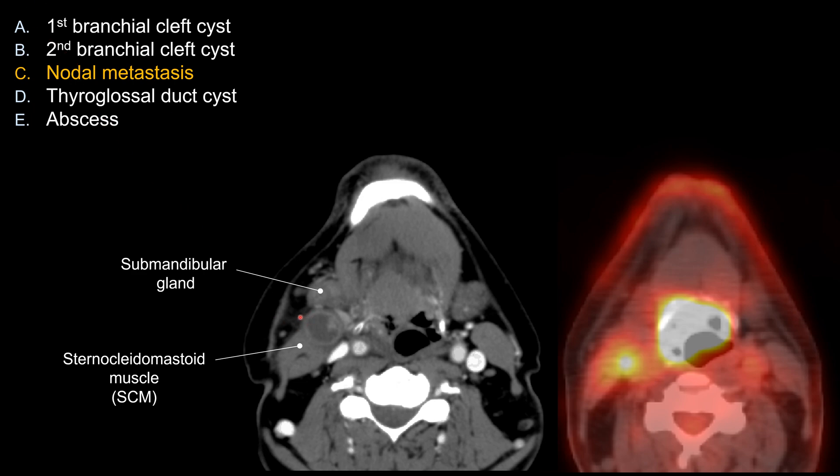For choice B, if this is a kid, that would be the best answer, although you should remain suspicious given the enhancing mural nodule — unless the patient had a prior infection associated with the 2nd branchial cleft cyst. Thyroglossal duct cysts tend to be midline or just off midline. They can occur anywhere from the foramen cecum in the tongue base all the way down to the thyroid gland, usually within 2cm of midline, so this is not a great location for a thyroglossal duct cyst.